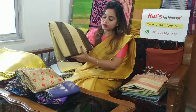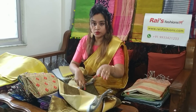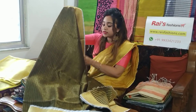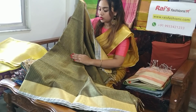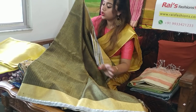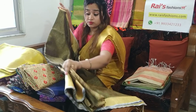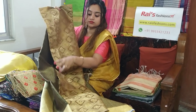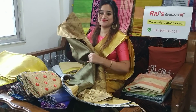Now this one is also a tissue linen color — today I will display only tissue linen with contrast blouse pieces. This is actually a golden shade — contrast golden with gray-blackish golden border. With this sari we are providing this blouse piece, which is also very beautiful. For your gorgeous beautiful looks, hope you will like it.